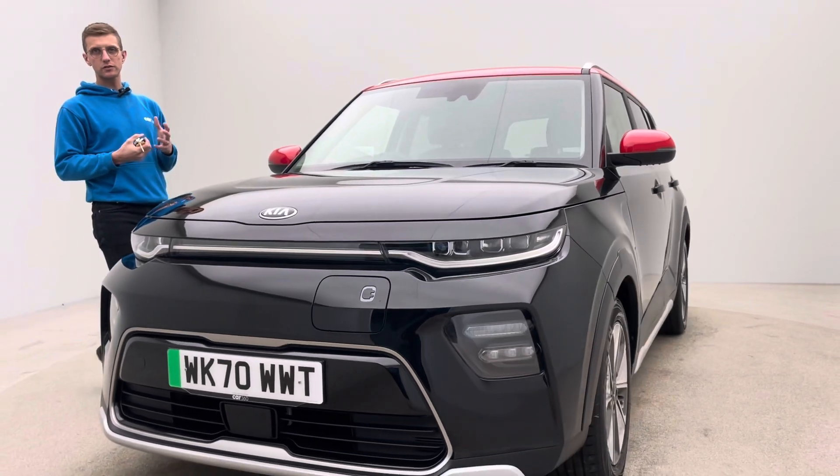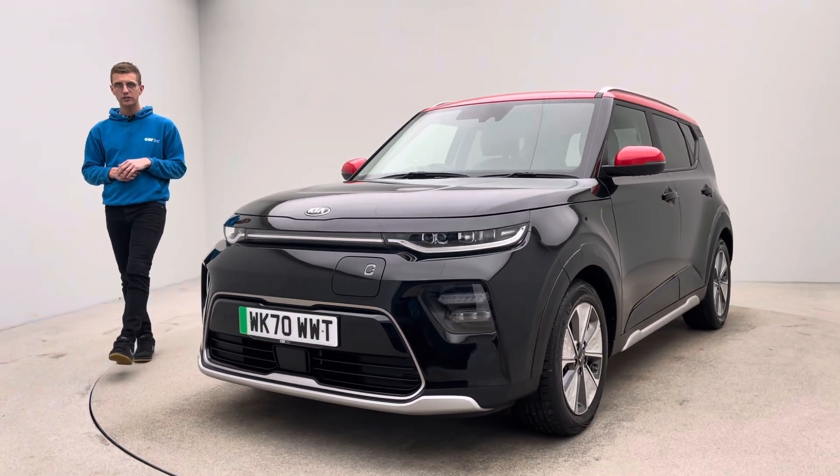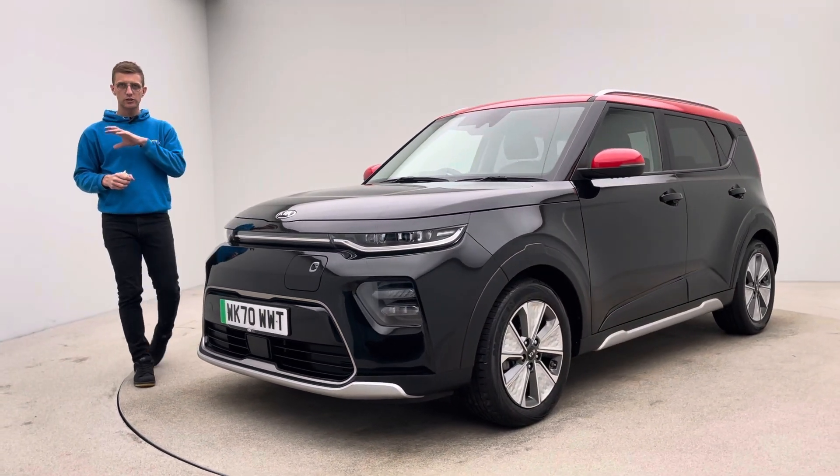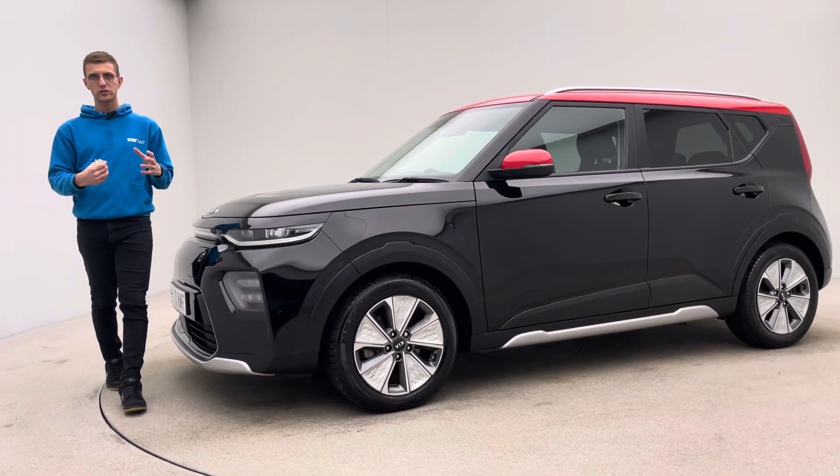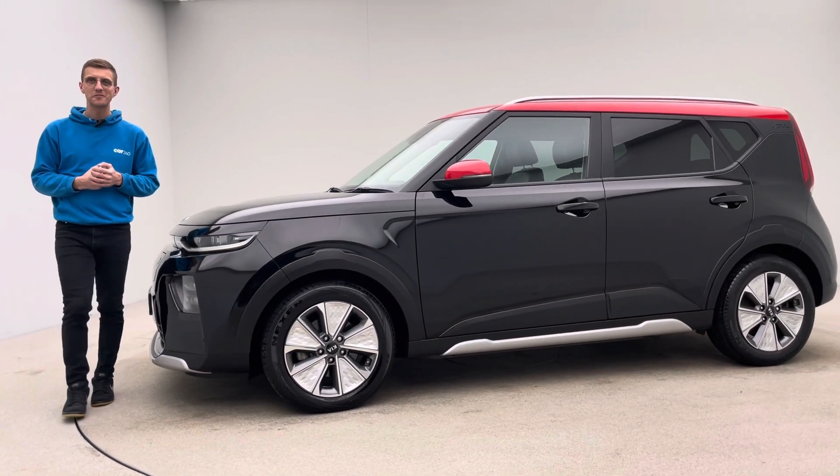The team are here seven days a week for inquiries, so please just pick up the phone and get in touch. Any questions on the car, on electric, or on buying — please just get in touch. Thank you for watching and we'll speak to you soon. Bye for now.